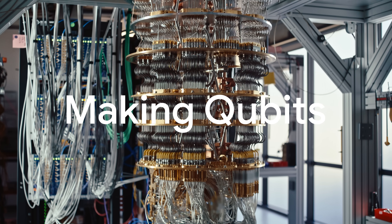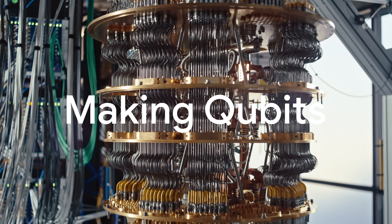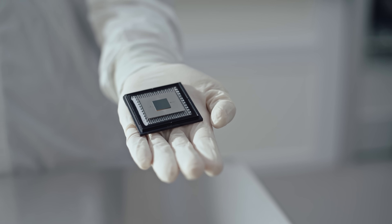When people think of a quantum computer, they often think of the big dilution fridge and the beautiful chandelier. What is actually doing all the processing is this little tiny chip all the way at the bottom, and that's the quantum processor.